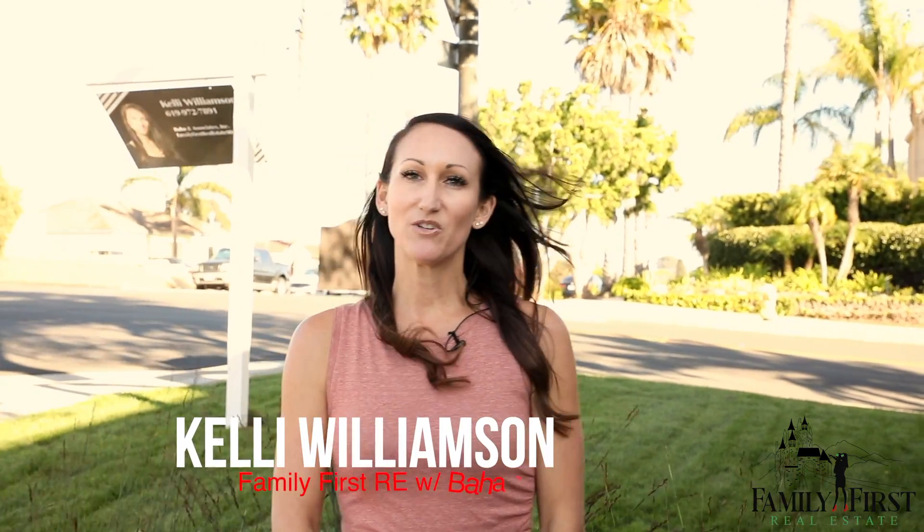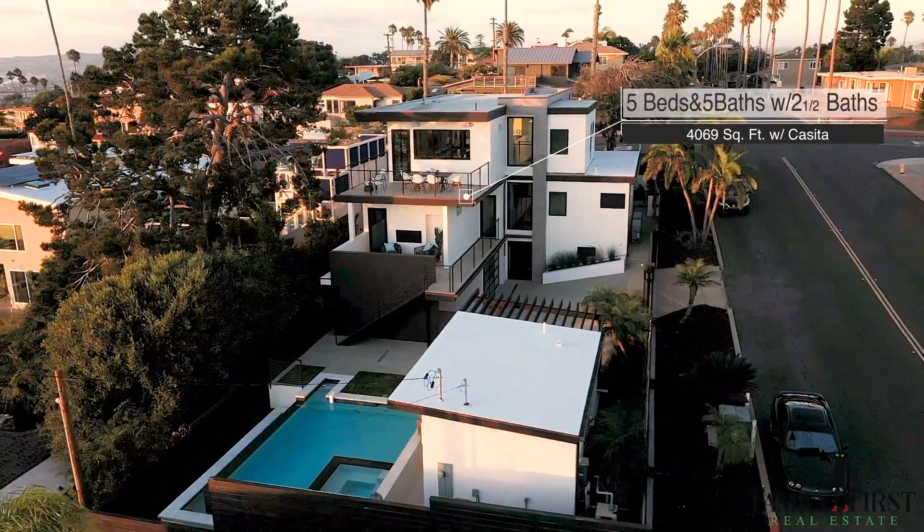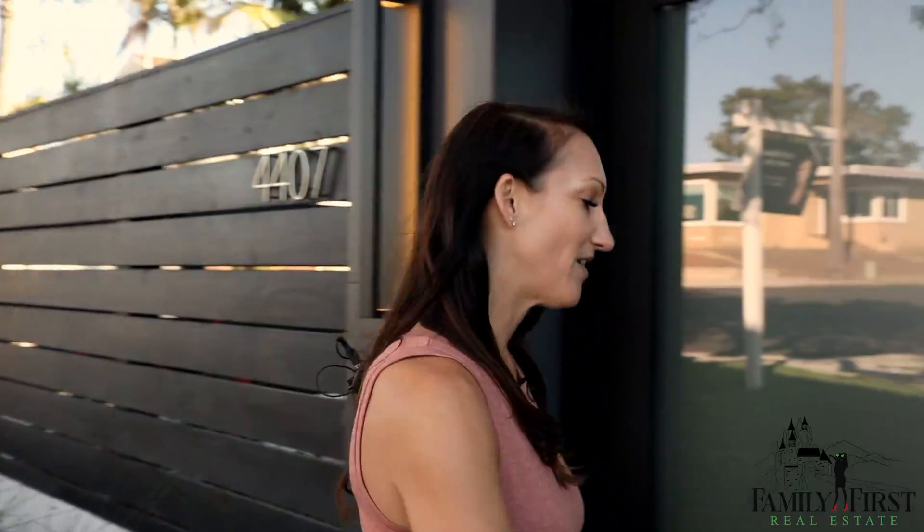I'm Kelly Williamson with Family First Real Estate and Baja & Associates and I'm here to showcase my new listing at 4407 Orchard Avenue in Sunset Cliffs. This is a newly built three-level modern home with panoramic views. Come check it out.